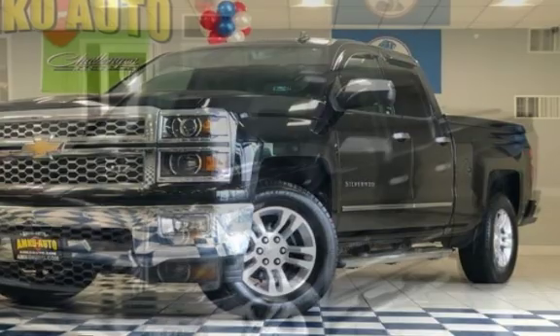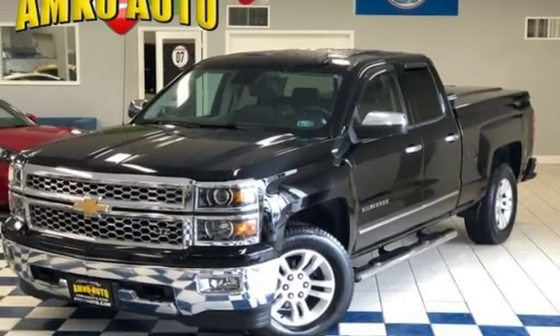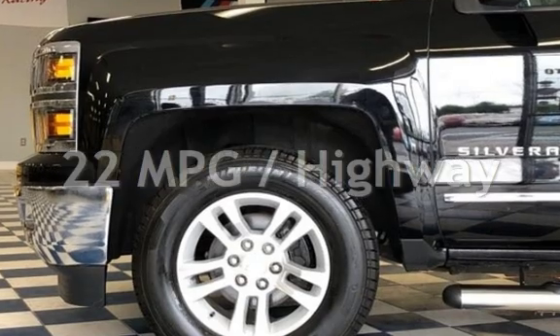This Chevrolet has less than 78,000 miles on the odometer. Estimated fuel economy for this vehicle is 16 miles per gallon in the city, and 22 miles per gallon on the highway.